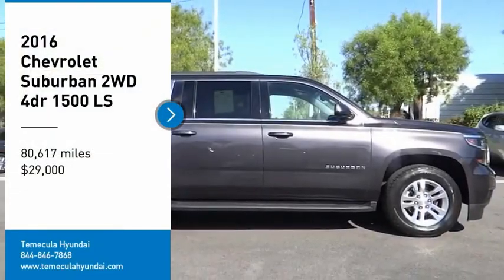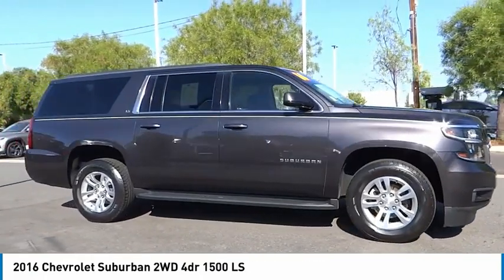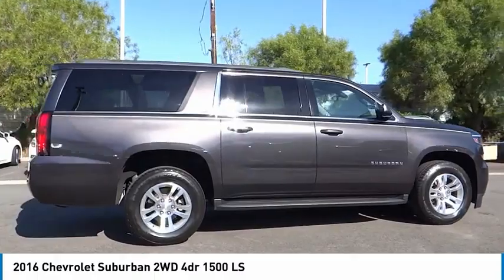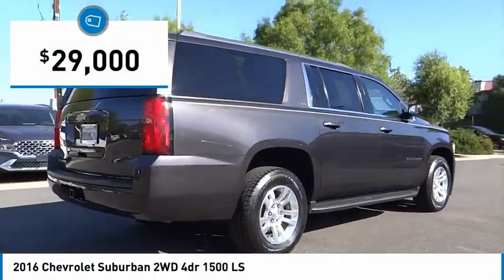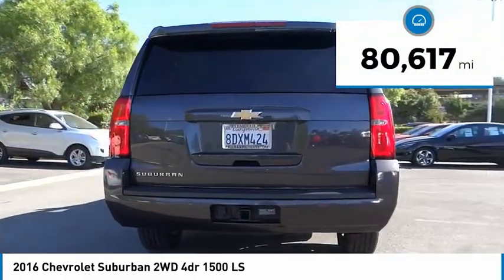Come test drive the 2016 Suburban. The Suburban excels at towing heavy trailers, hauling loads of people and gear, and enduring hard use and rugged terrain. It is priced below $30,000, and this vehicle has less than 85,000 miles.